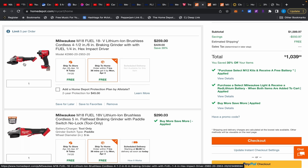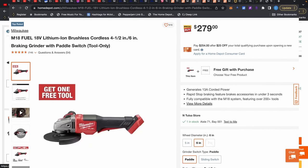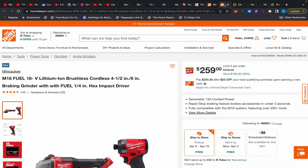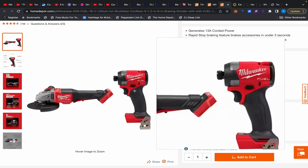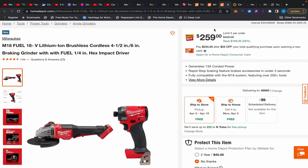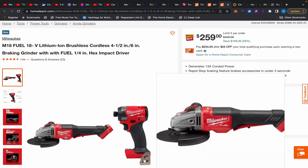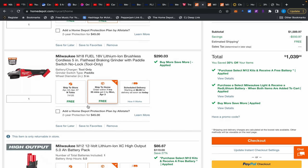First up is this Milwaukee angle grinder — the one with the rapid stop and the really good brake. This is normally around $279. Right now as part of the Buy More Save More, you get this angle grinder and the new-gen M18 Fuel impact driver together for $259. The angle grinder alone is $279, so that's an amazing deal.